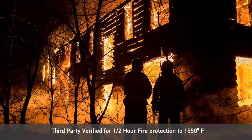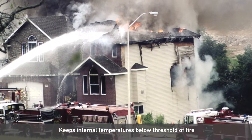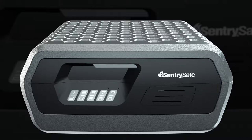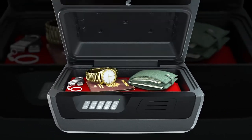This chest is certified to keep the internal temperatures below the threshold of damage from fire and provides complete water submersion protection in flood conditions. For keyless access and easy recall, the digital keypad allows you to personalize your own 4-6 digit combination.